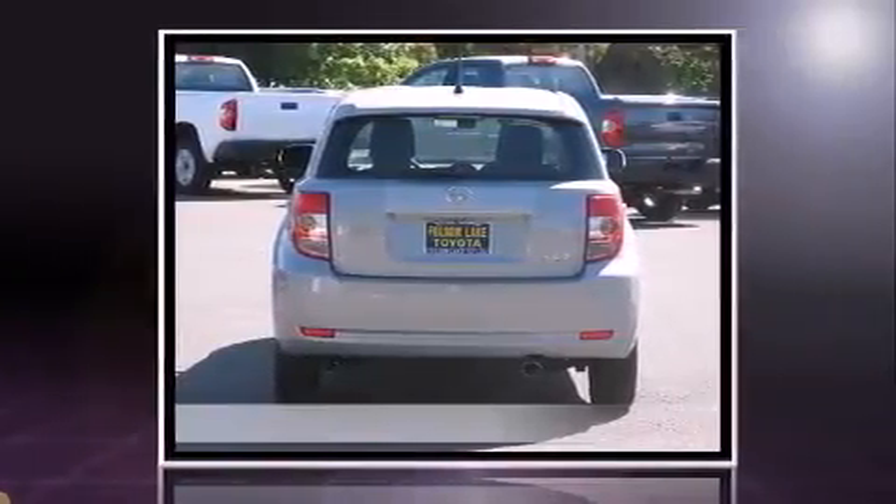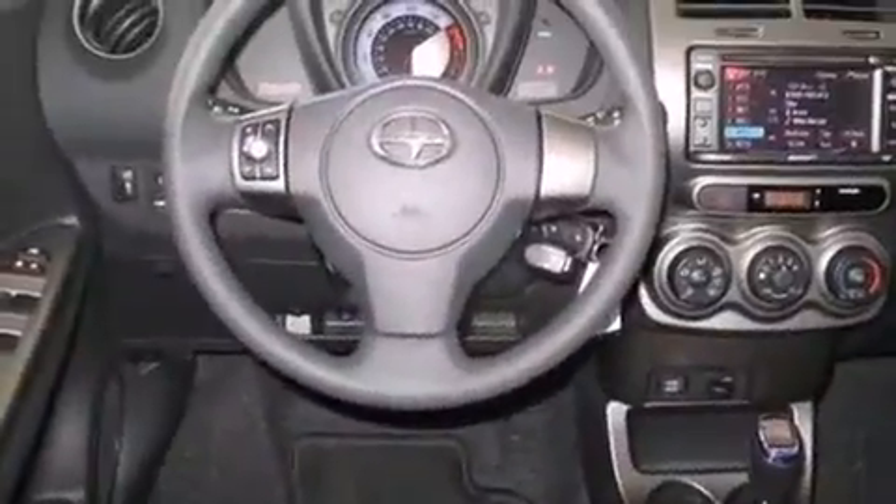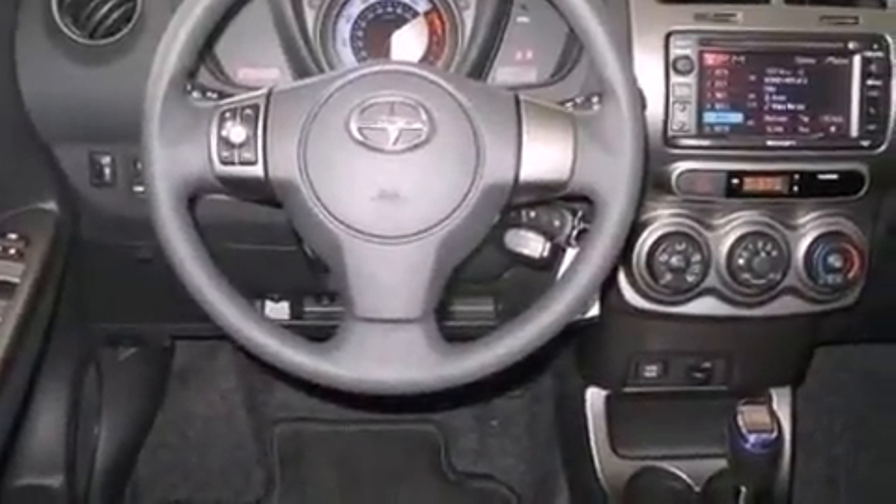The following features are included: a rear window wiper, a trip computer, turn signal indicator mirrors, and air conditioning. Storage solutions are integrated throughout the interior, demonstrating thoughtful attention to detail.